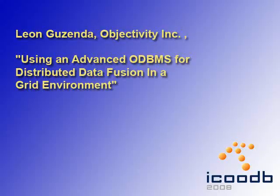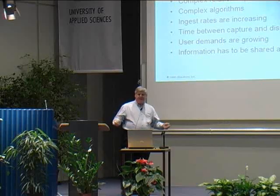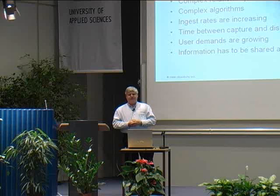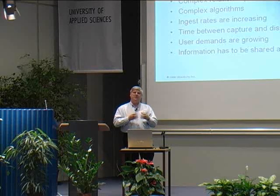Then we had a keynote from Leon Guzender from Objectivity, using an advanced ODBMS for distributed data fusion in a grid environment. Data fusion has many different shades. On the science side, it can be bringing data in from multiple instruments, perhaps from multiple telescopes — infrared, visible, and so on — and combining it into a coherent picture.